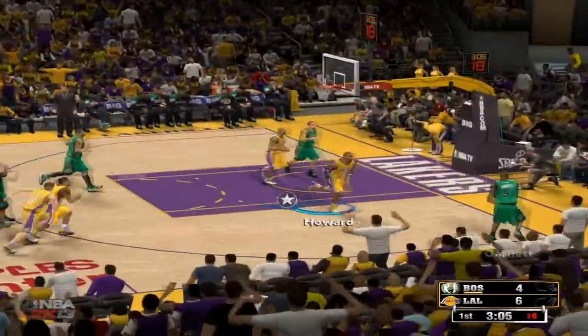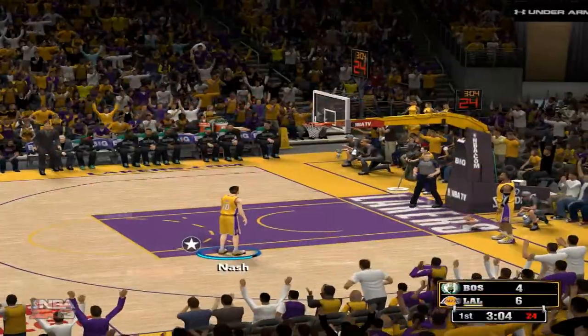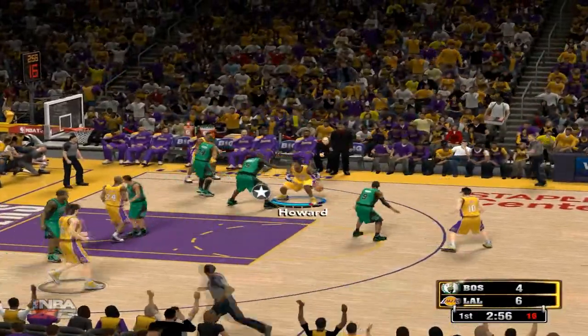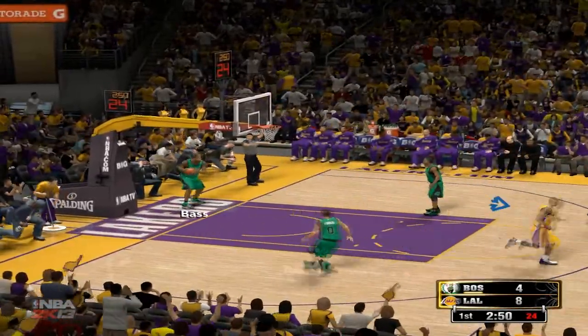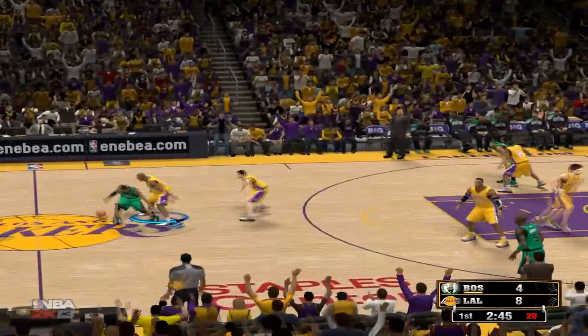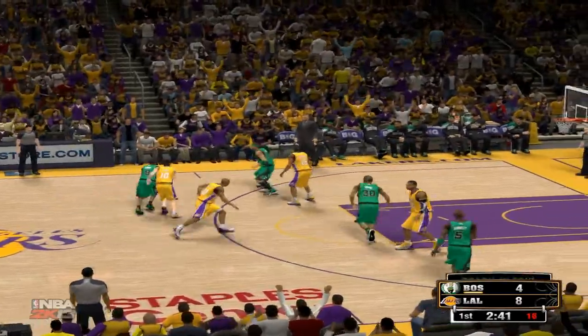Garnett on the right side. The Celtics working the ball around now — out of bounds, the Lakers will take possession. Just two minutes into the first quarter. For Lakers head coach Mike Brown, one thing you can say: he'll never come into a game under-prepared. Great attention to detail, extremely hard-working. He's a guy who leaves nothing to chance. Red hot right out of the gate — four for four shooting.